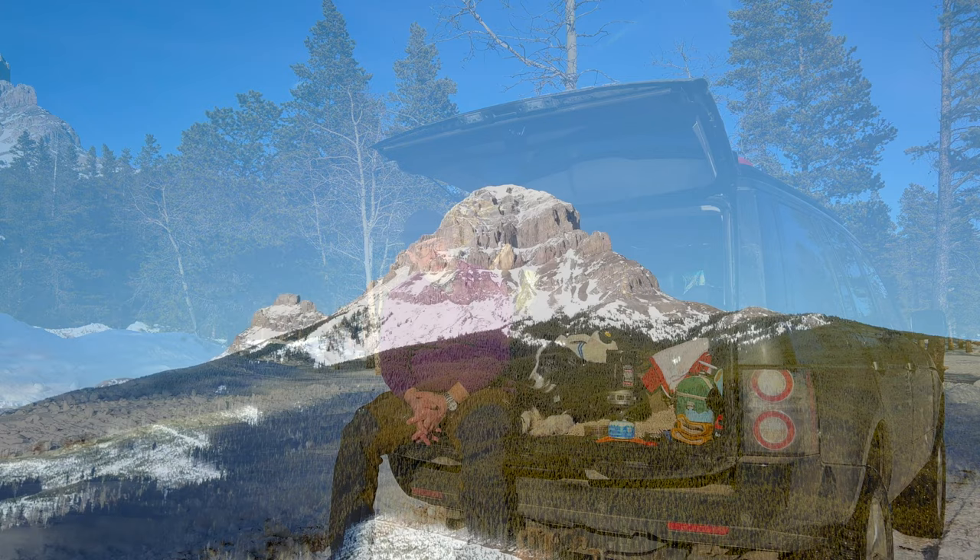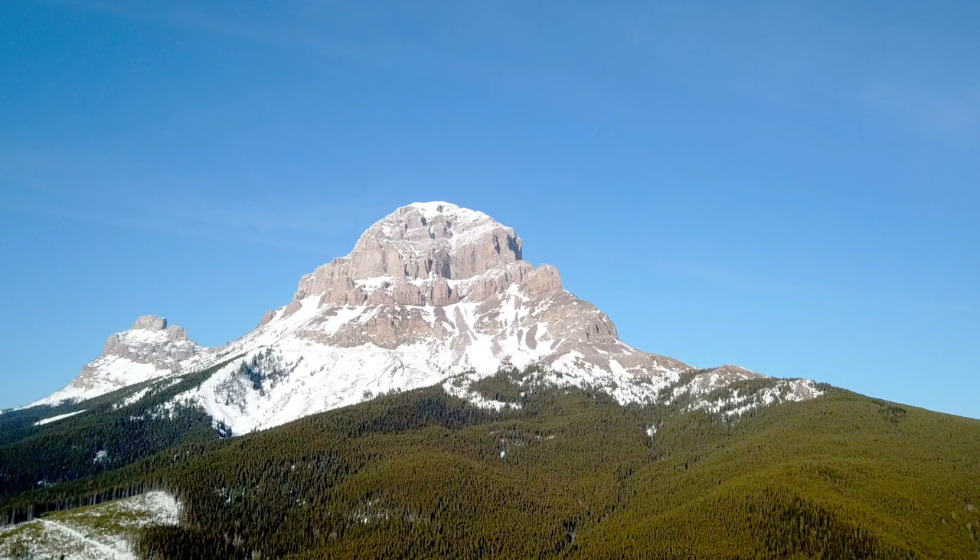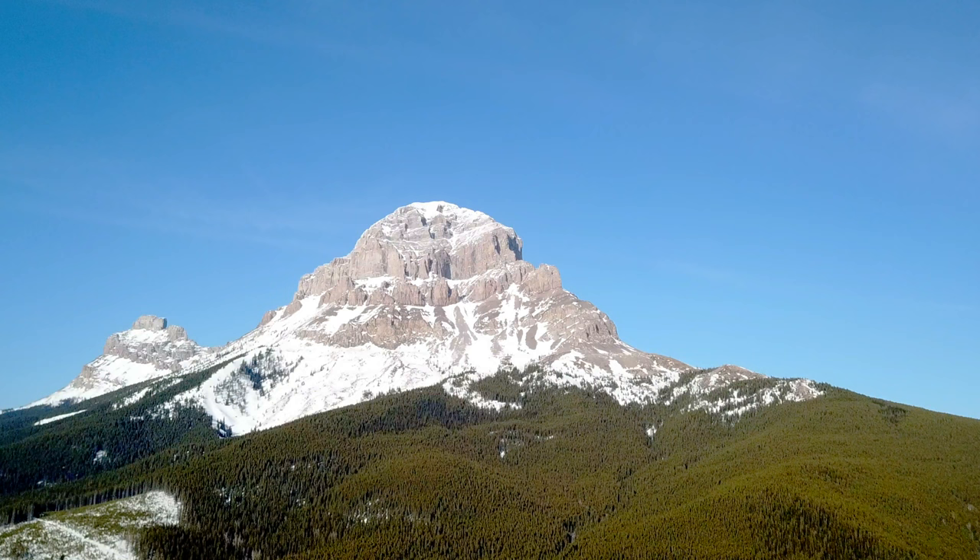I've come out here to the Crow's Nest Pass — you'll see it in a bit — but behind me is Crow's Nest Mountain. Me and Jip are going to have a cup of coffee, and what was going to be quite a pleasant and easy-going sort of filming session...